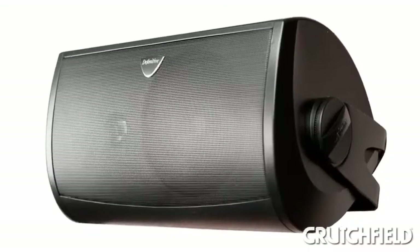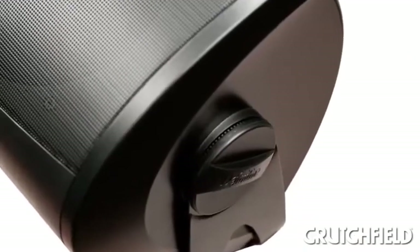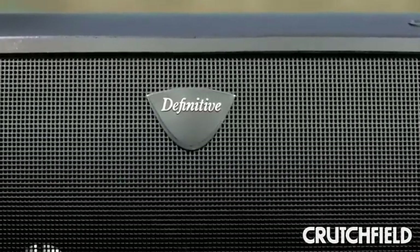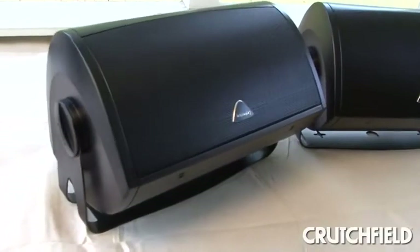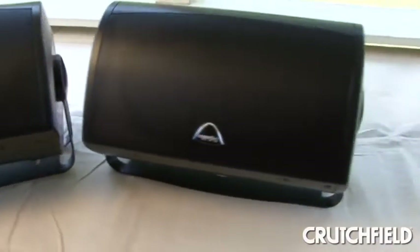The build quality of the AW series is another plus. They aren't just weather-resistant where they'd need to be placed under the eaves of your house or under a covered porch. They're actually weatherproof, so you can put them practically anywhere and they can be fully exposed to the elements.